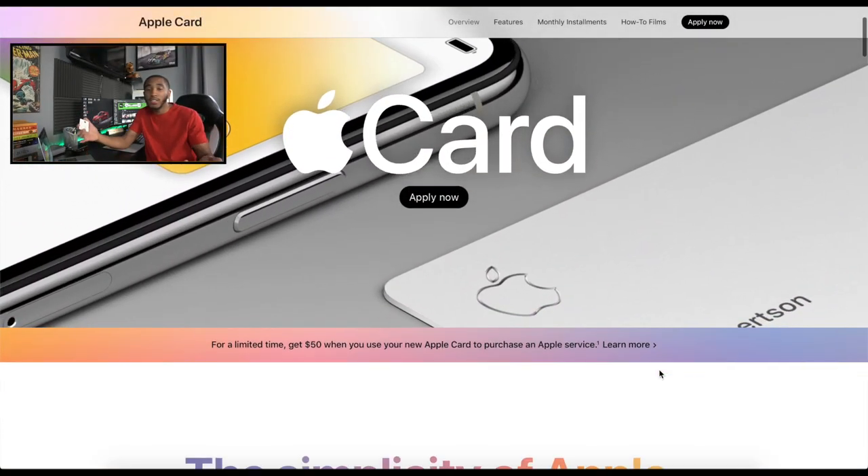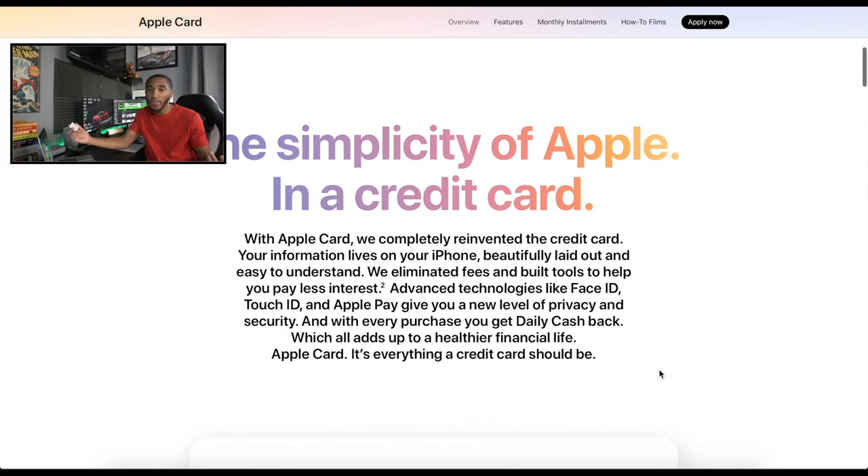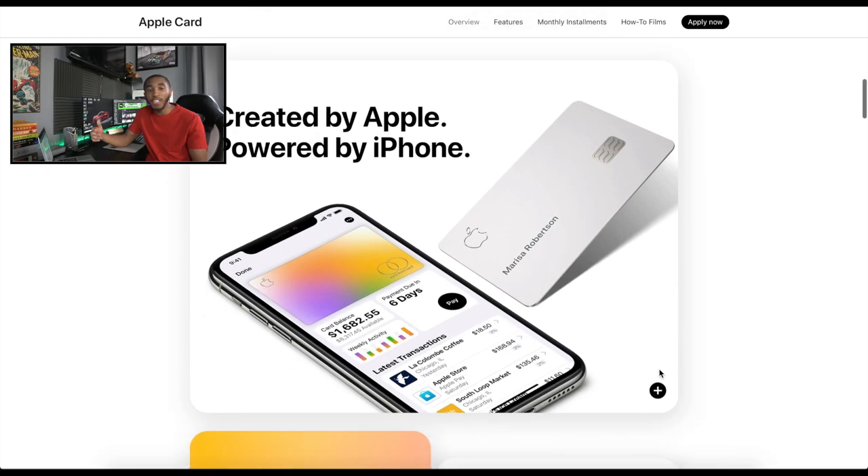My next credit card recommendation is the Apple Card. I've had it since it came out, almost a year now. You get 3% cash back when buying Apple products or services, and 3% back with their partners as well. You get 2% cash back when you use your iPhone to make a payment anywhere that accepts Apple Pay using your Apple Card — that's daily cash, returned basically the next day into your Apple Pay account. You get 1% cash back on everything else.